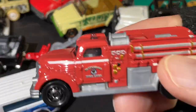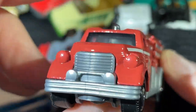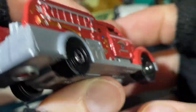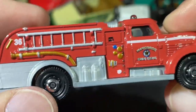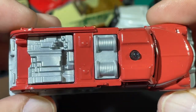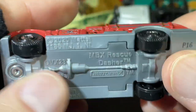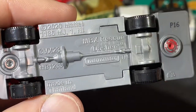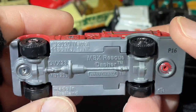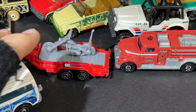Pretty nice. Here's another fire rescue — fire department actually, Matchbox Fire Department fire truck. A lot of painted details there on the side. Top view is nice. Matchbox Rescue Dasher. Pretty nice.